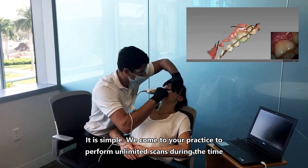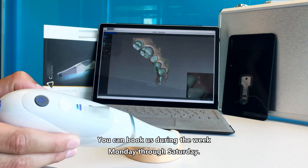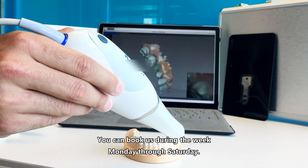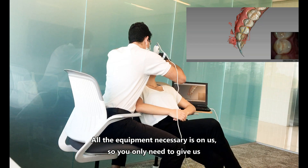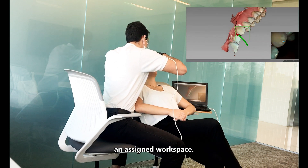It is simple. We come to your practice to perform unlimited scans during the time you book the service. You can book us during the week, Monday through Saturday. All the equipment necessary is on us, so you only need to give us an assigned workspace.